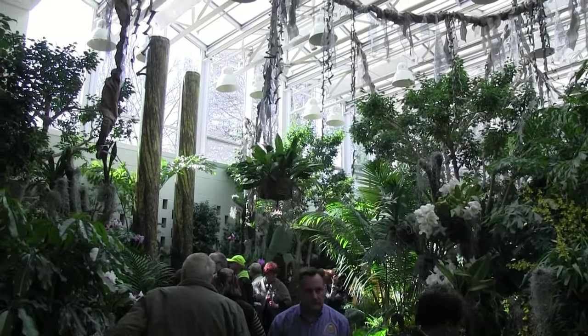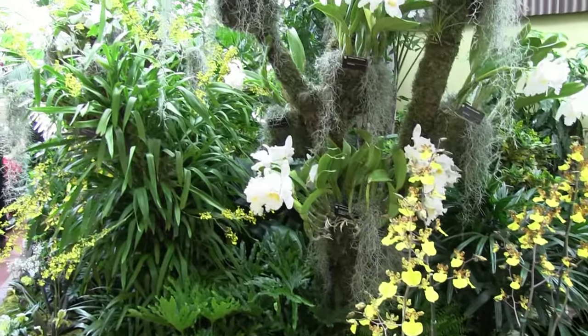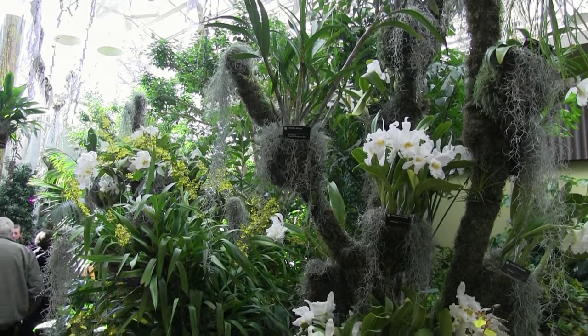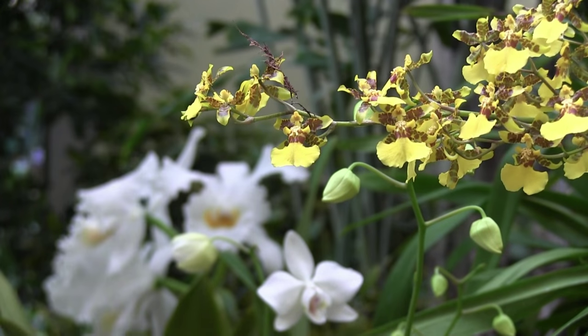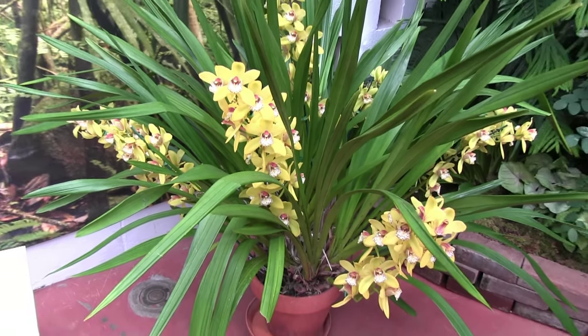One of the first things that struck me about this show was how light and airy everything seemed. The music was light and peaceful. All of the colors were very mild colors — there were whites, there were light yellows — and just the whole space was a serene, tranquil place that you felt like you could spend hours there.